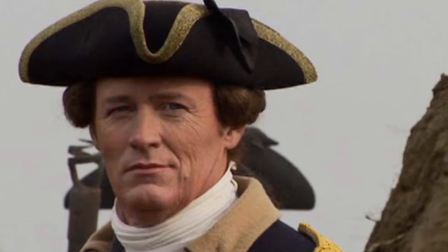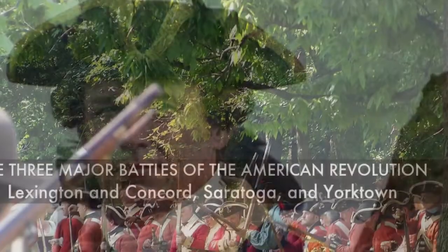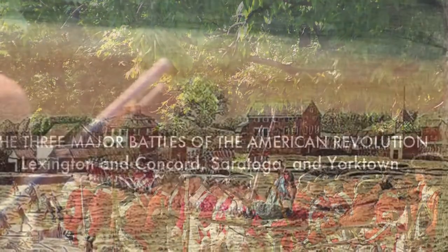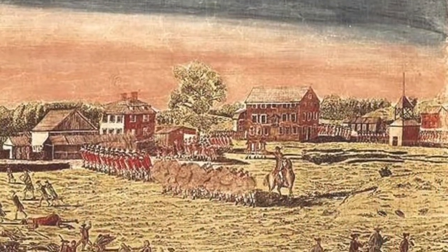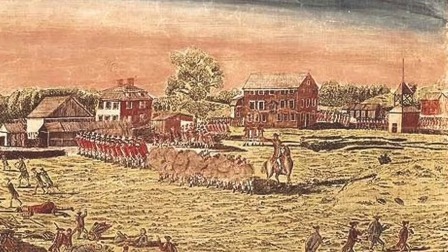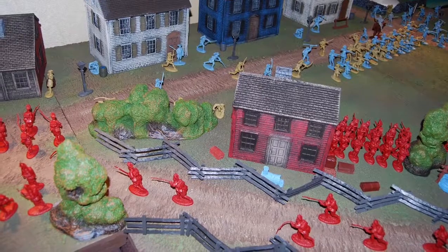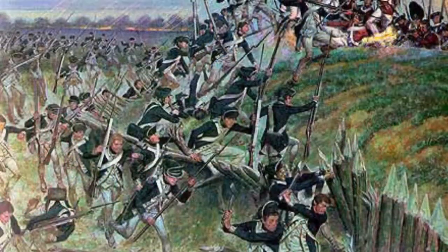For the next battle, Saratoga. Saratoga was where they were all badly damaged, and then they all helped — that was an outcome.